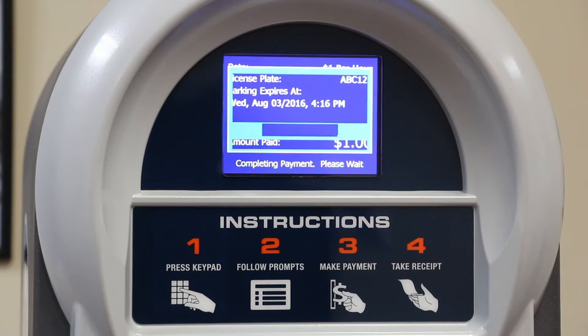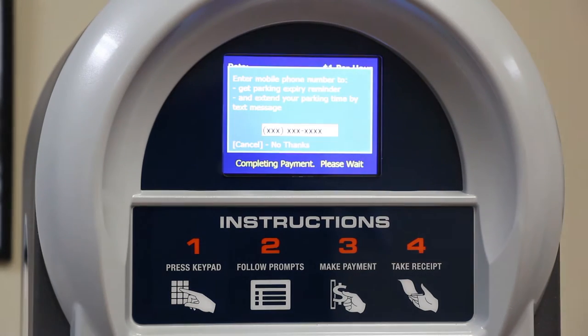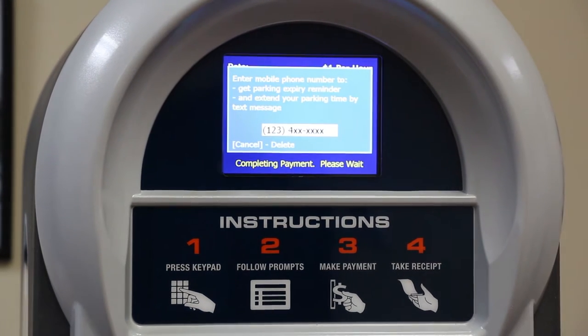No receipt is needed for display. You can even include your cellphone number if you want to know when your time is about to expire. You'll receive a text alert and you can reply with the amount of time you need.